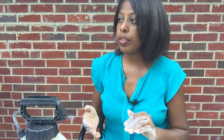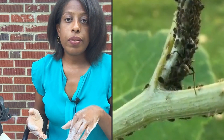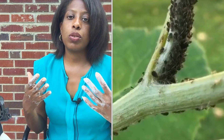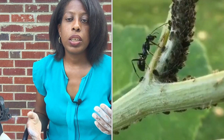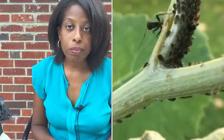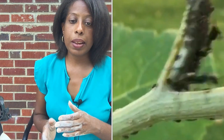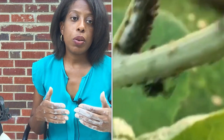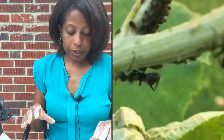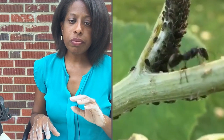Another issue that comes along with aphids is ants. If you see aphids, you're most likely going to see ants on your plants. Ants love aphids because they produce honeydew — the sugary substance aphids excrete after feeding. It's kind of like nectar; it's very sweet, and ants love it. Ants actually farm and treat aphids like cattle, taking them from plant to plant, protecting them, and making sure they have everything they need so they can keep getting that honeydew. So if you see ants on your plants, most likely you have aphids. Once you get the aphids under control, the ants will go away.